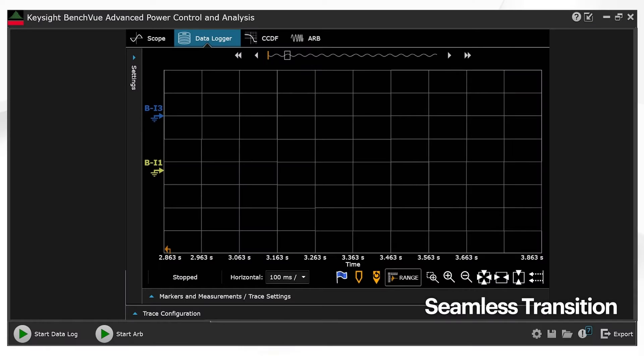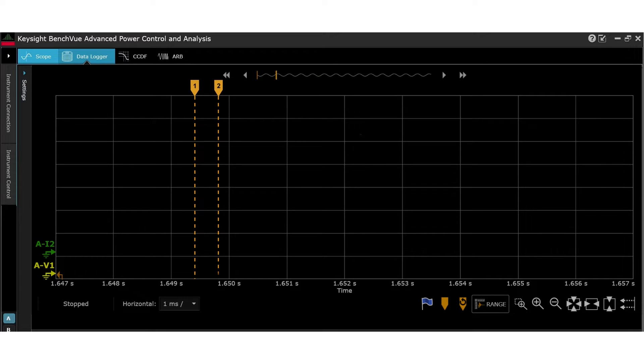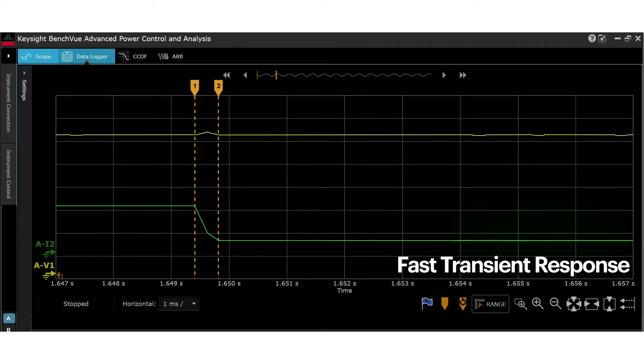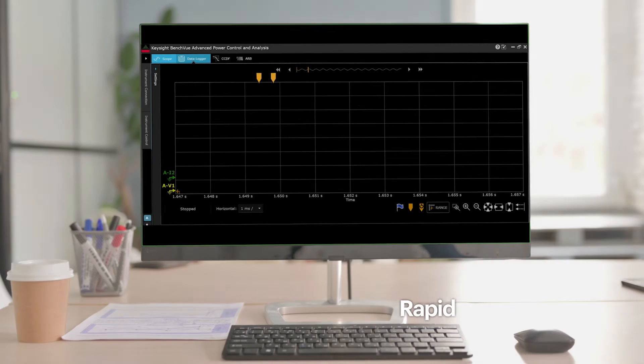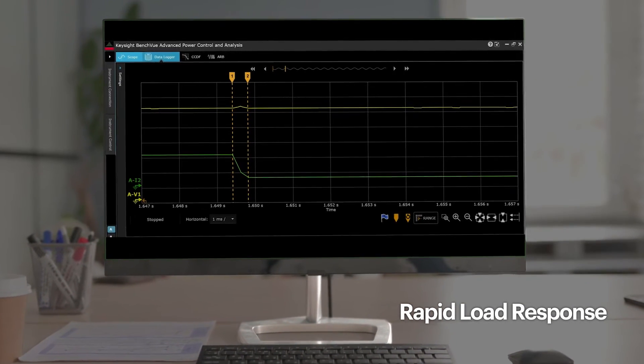Similar switching between sourcing and sinking is made possible without altering the power supply's output characteristics or introducing any disruptive behaviour. The RP7900 swiftly handles load changes, which is crucial for evaluating a battery's transient response through rapid charge-discharge simulation. Its rapid load response accurately simulates real-world conditions.